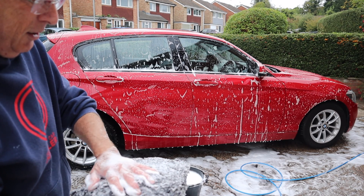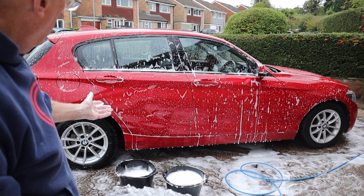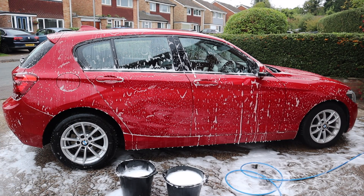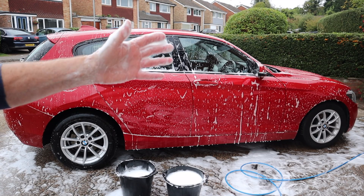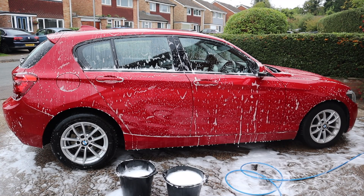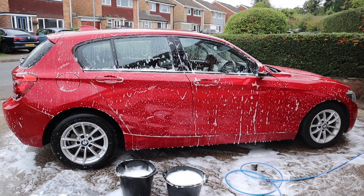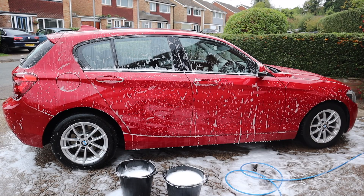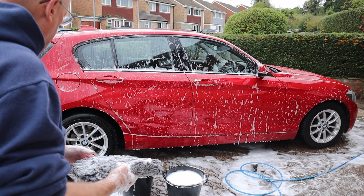But look how soapy that is — look at the soap on that! I mean I've gone from one end of the car to the other and the soap is still all over it. This is a really good product. Can you improve on the number one shampoo? Oh yes you can, clearly. I need to carry on and get the rest of this car clean.